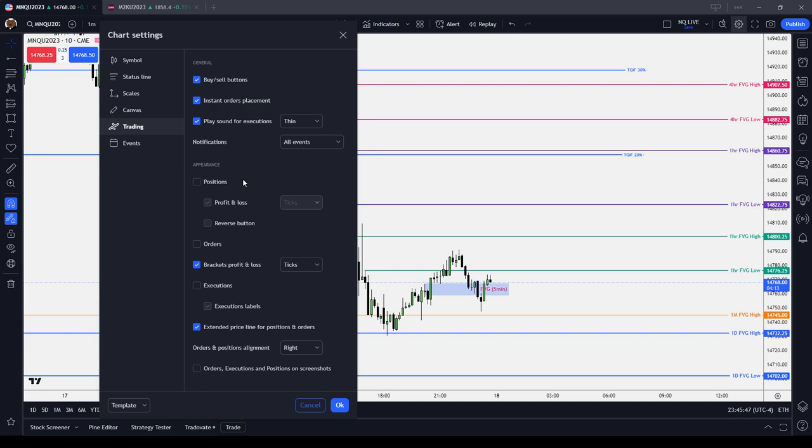See if it does what you think it's going to do, basically. Number two, if you see the brackets and profit and loss, if you set that to ticks — I have mine on ticks — that's a little bit less personal than seeing a dollar sign. I would never turn on the reverse button, to be honest with you. That's asking for disaster. And then profit and loss, you can also set to ticks.